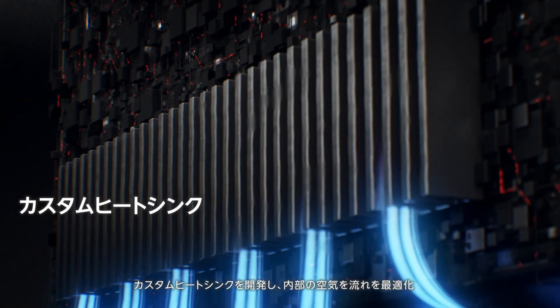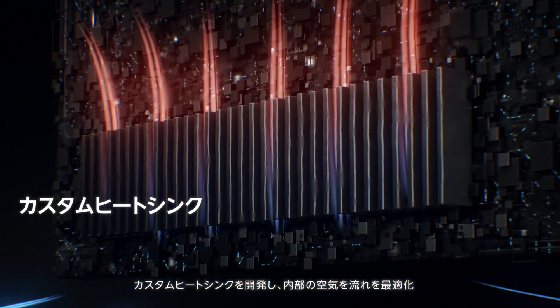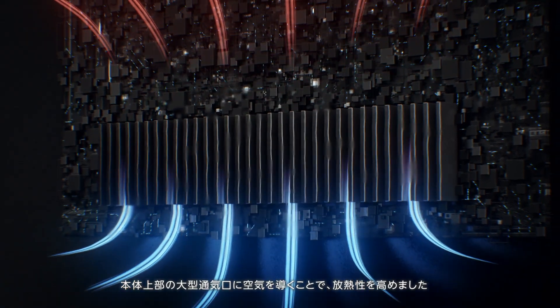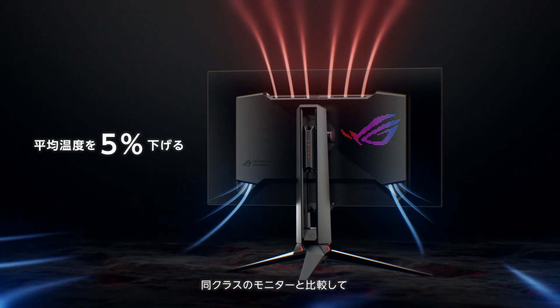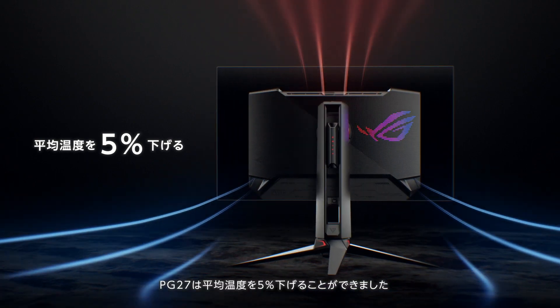First, to achieve lower temperatures, we developed a custom heat sink and optimized internal airflow so that air is directed to the large top fan for better heat dissipation. Compared to other monitors in its class, the PG27 delivers 5% lower average temperatures.